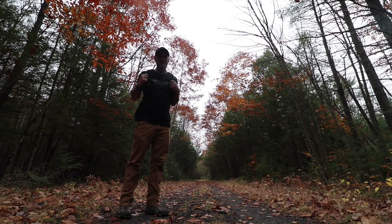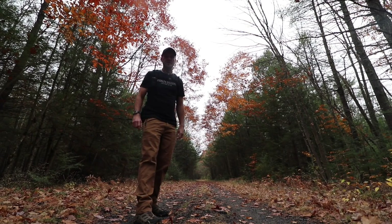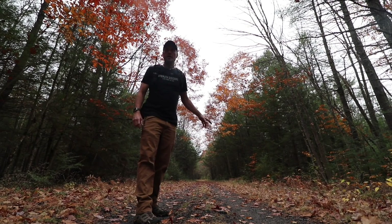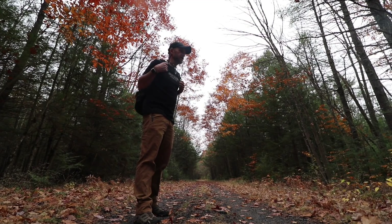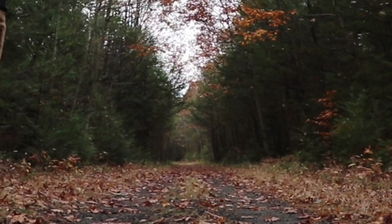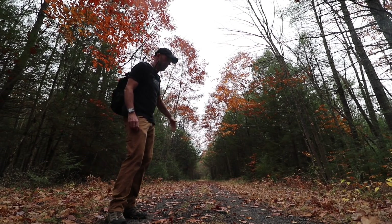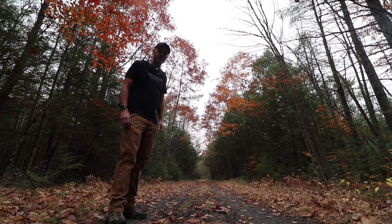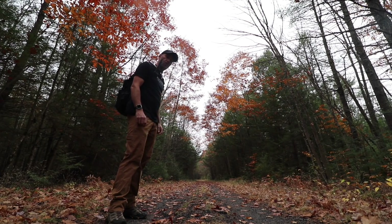Hey everybody, welcome to another Not Thursday in New Hampshire. Kind of dark and gloomy. Well, it's one of those days — I'm out on a walk. I've already been going at it for a while because I'm trying to warm up. I'm in a t-shirt and I know I will warm up. We're in a rail bed. It's been a while since we have done one of these and I'm going further, as I try to do each time I hit the rail bed, than I've gone before.